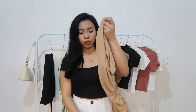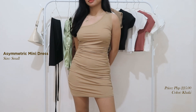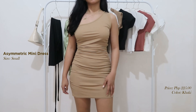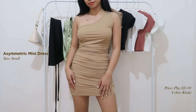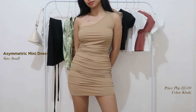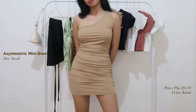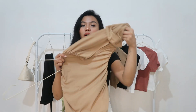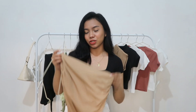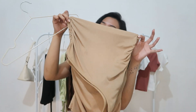So for the next item is this dress naman guys. Itong dress na to, asymmetric siya — isa lang yung strap. And ang kinuha kong size dito is size small. Stretchable siya, tapos may garter siya sa gilid. Sobrang nakakasexy niya guys — naka-flatter niya yung katawan mo, na siya shape niya talaga na maayos. And this dress is for only 225 pesos. Sobrang mura and sobrang ganda niya talaga. I do cart now!